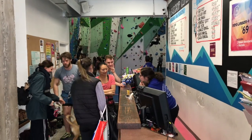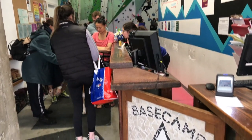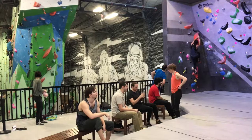This is the entranceway, right inside the front doors. Not much of a lobby — just a front desk, some waivers on the left side, lots of people, and at this gym, lots of dogs too. All just trying to cram it in so everybody can climb.